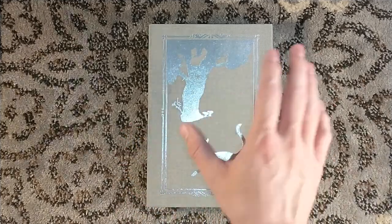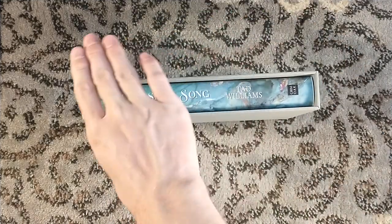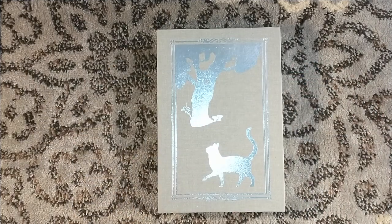Thank you very much for watching. Be sure to check out Grimoak Press, check out Tad Williams' work, and Stephanie Law's beautiful watercolor artwork. Thank you very much for watching, and we'll see you around next time.